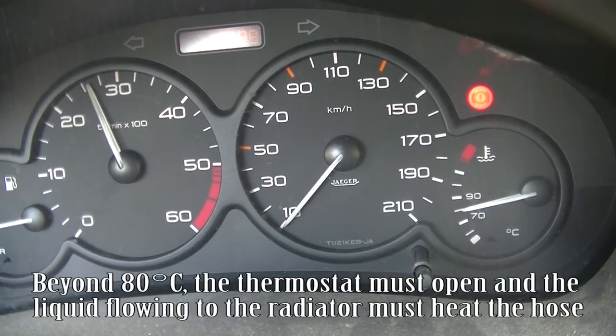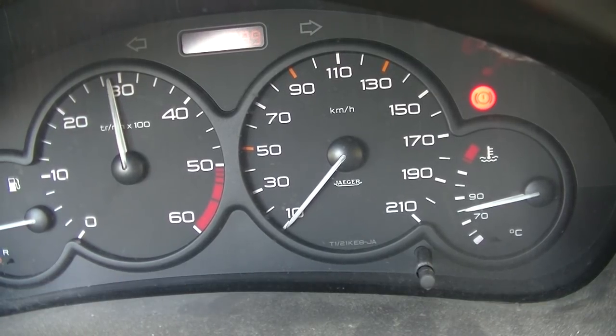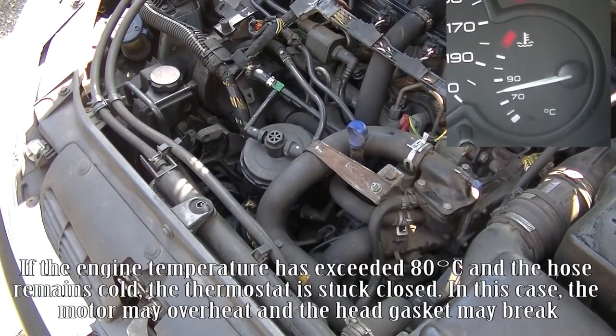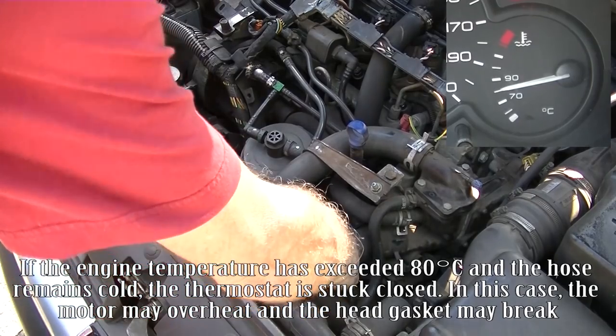Beyond 80 degrees C, the thermostat must open and the liquid flowing to the radiator must heat the hose. If the engine temperature has exceeded 80 degrees C and the hose remains cold, the thermostat is stuck closed.